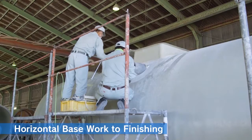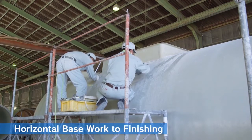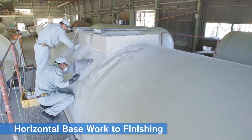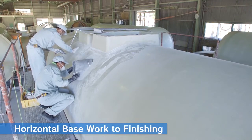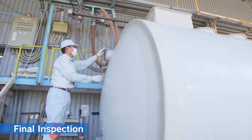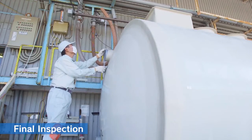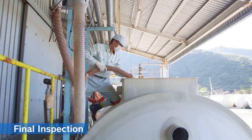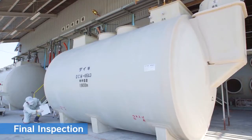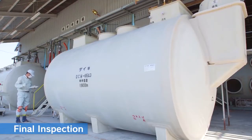Horizontal base work to finishing: using a horizontally secured work table, each pipe is attached while checking the levels. Final inspection: every finished product also undergoes a final inspection. The tanks are actually filled with water and checked carefully for any leakage, and each piece of equipment is also checked carefully to make sure it is functioning properly.